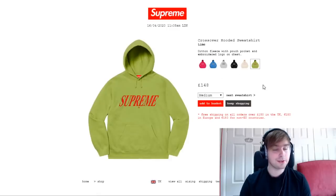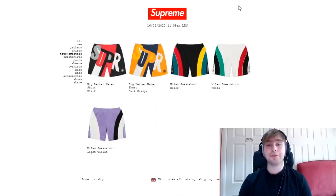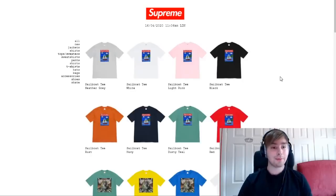If you're going for the jackyard logo denim overalls, they drop under pants — none sold out, colorways go blue, black, and pink. For the big letter short, Milan sweatshirt, or water short, they drop under shorts — neither have sold out, colorways go black, dark orange, black, white, and light violet.